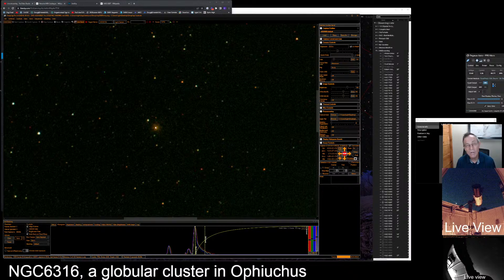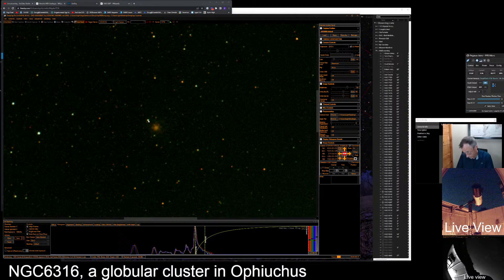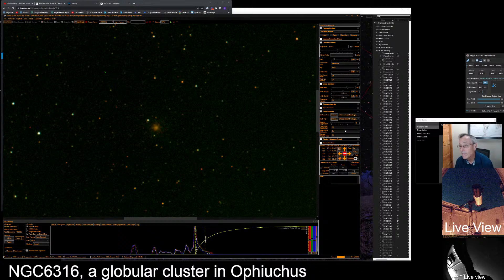So we finished July now — a little bit behind. Now in August we were supposed to look at 6118. There we go — 6118. This is a spiral galaxy in Serpens Caput, the Snake's Head. Let's go back out to full view and do a quick plate solve.